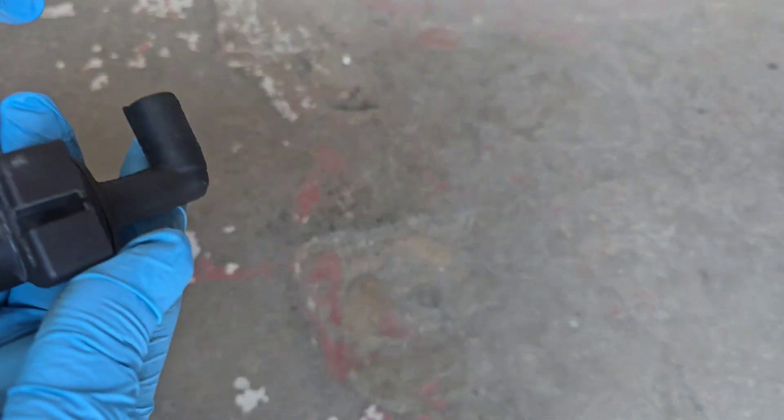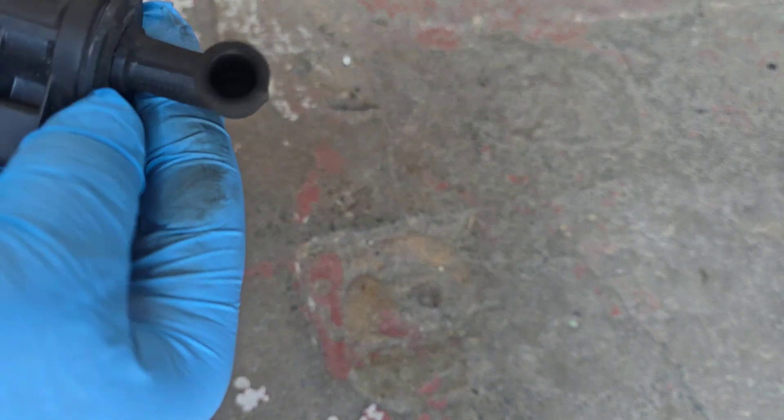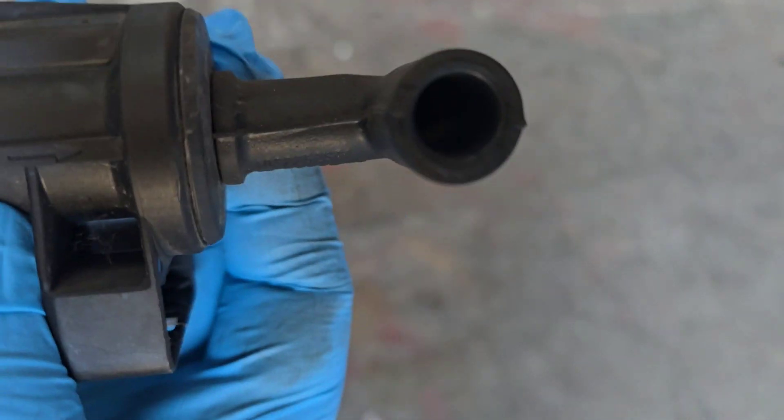Now I'm going to show you here. As you can see, this is the direction of the airflow.